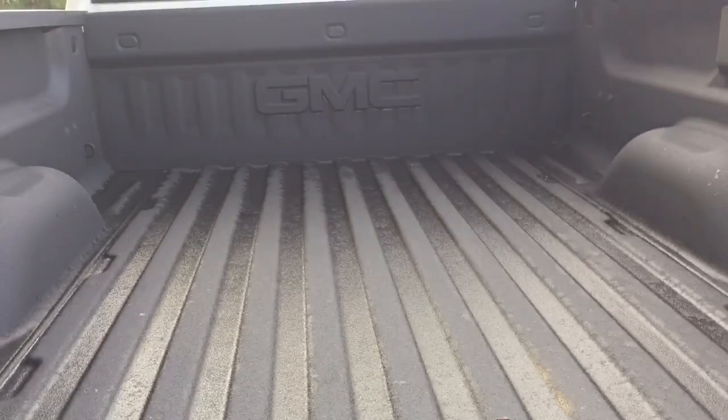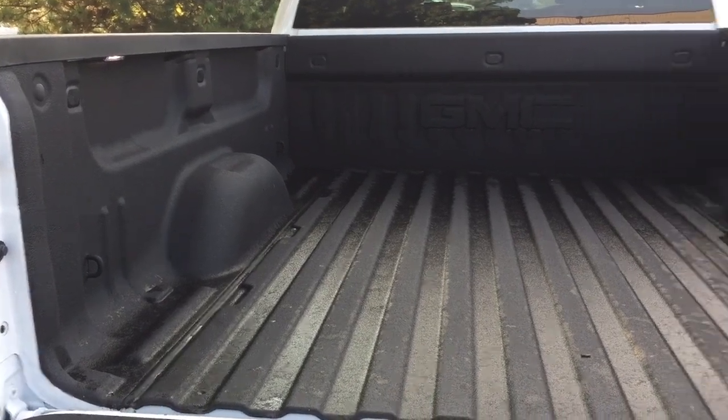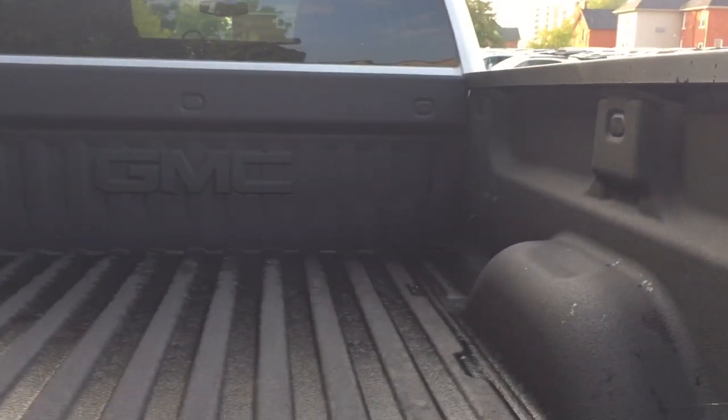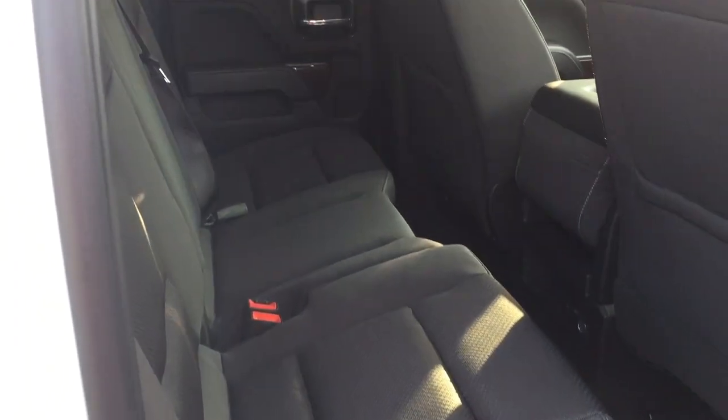Check out the spray-on box liner — it's going to protect your truck from scratches, dents, and future rusting problems. You're well protected. You also get tie-downs located throughout the bed, as well as LED box lights.